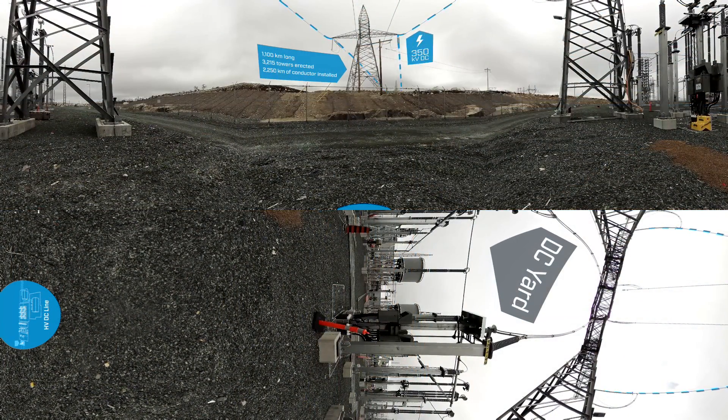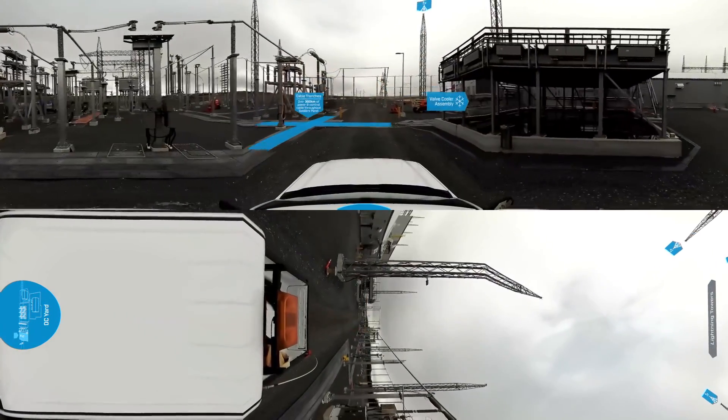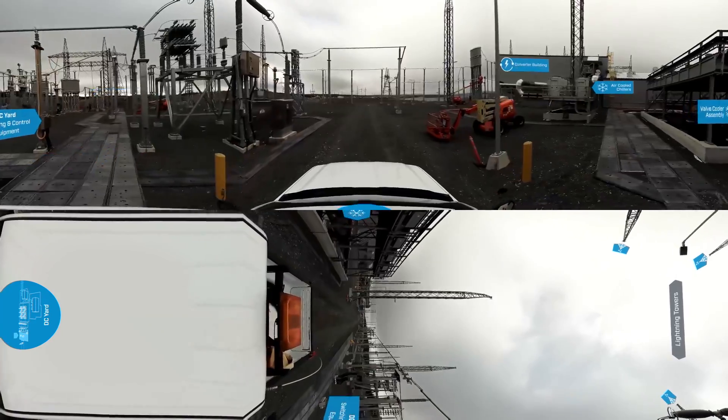This is where the Labrador Island transmission link connects to Soldiers Pond and begins the power conversion process. Here, DC power enters the converter station through the DC yard before moving on to the valve hall inside the converter building.